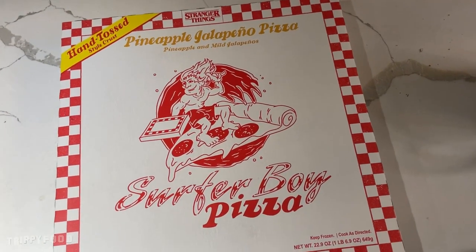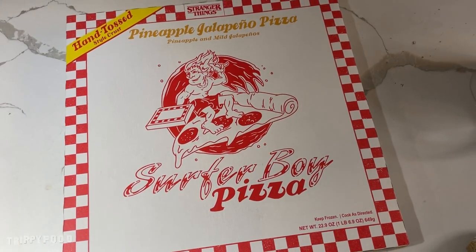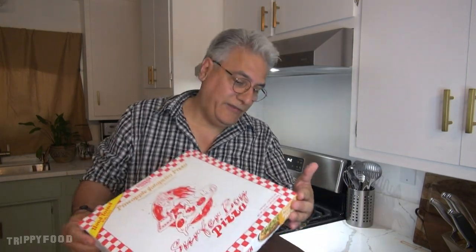Now Surfer Boy, if you're familiar with it, is the pizza shop that Argyle works at from the TV show Stranger Things. It is a TV show — you watch it on TV or you watch it on your little phone. Anyways, it's the pizza shop from Stranger Things. So obviously this pizza shop doesn't exist, so let's find out who actually makes this.